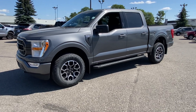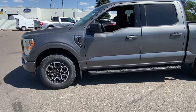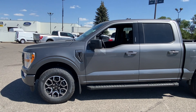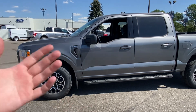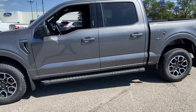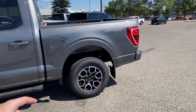First off, we're talking about Carbonized Gray, which is a gorgeous color — looks awesome in the sunlight. It's actually a little bit dirty right now so it doesn't look as good as it could, but it still shows great. It's a gorgeous color. We're talking about a crew cab, so full four doors and a five-and-a-half foot bed.